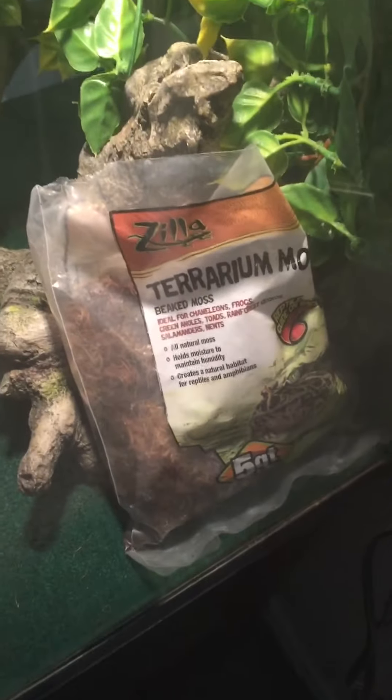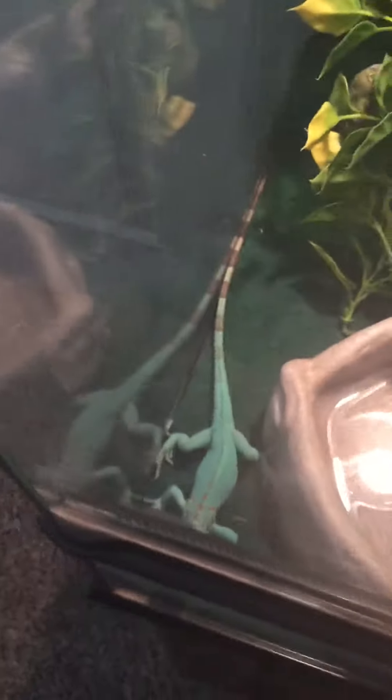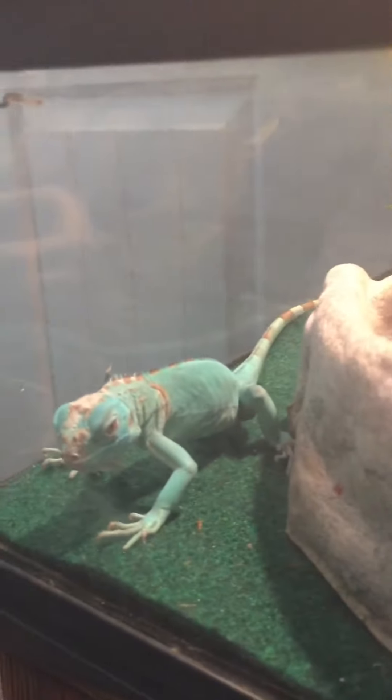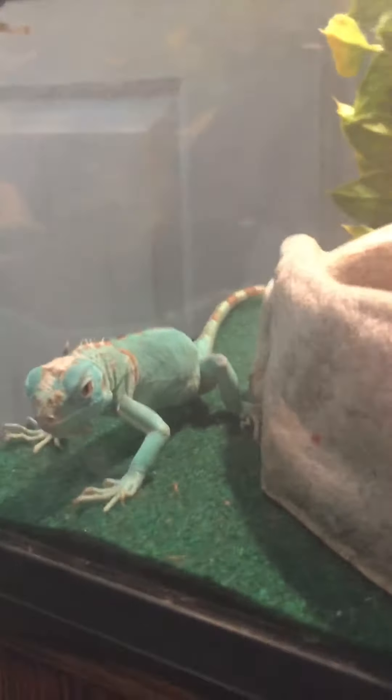We have some of this moss — I just wet it — and it actually puts a little bit of moisture in the air. So yeah, he's an aqua blue iguana.